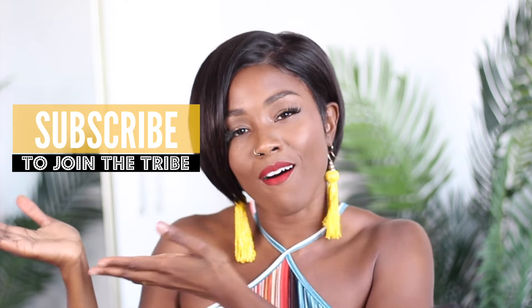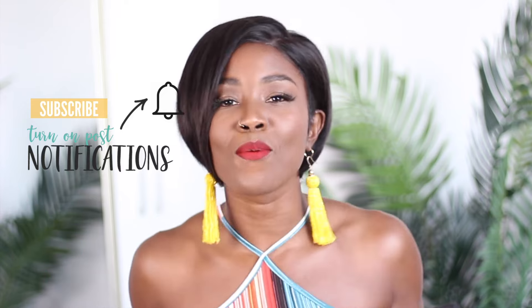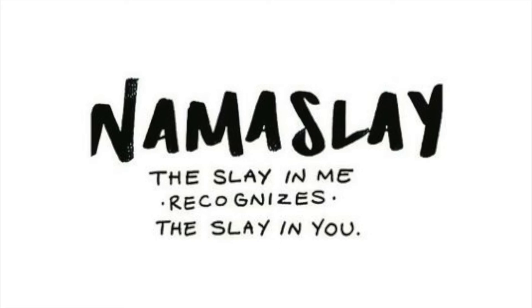Thank you so much for hanging out and kicking it. Don't forget to hit subscribe to join the tribe, as well as turn on those post notifications so y'all know when I upload a video. I love you guys and I'll see you in my next video. Namaste! Bye.